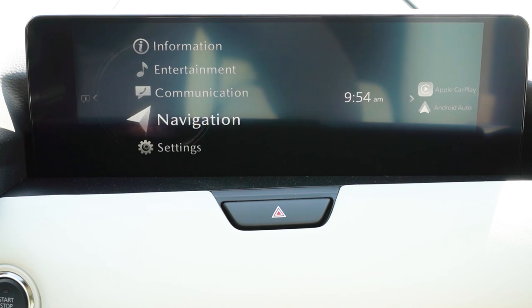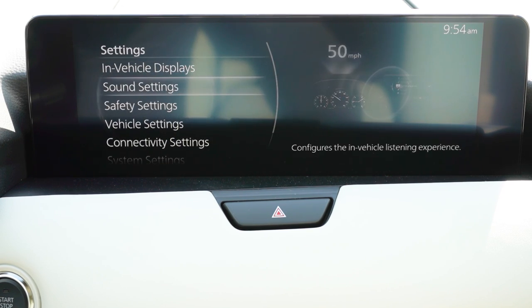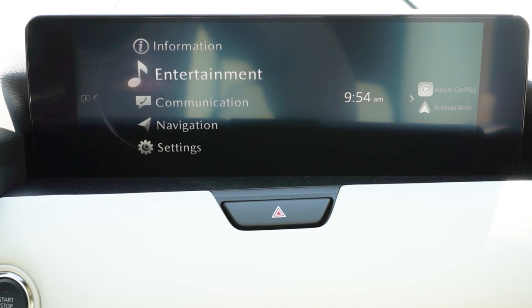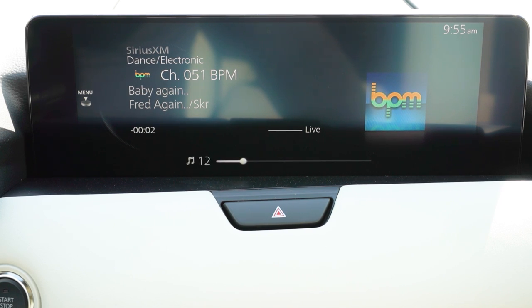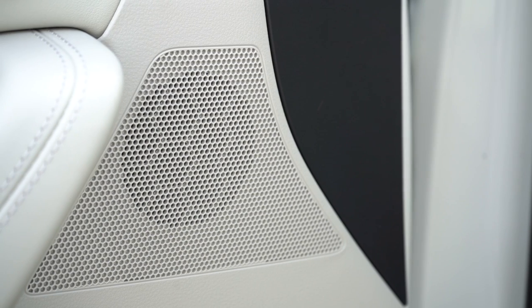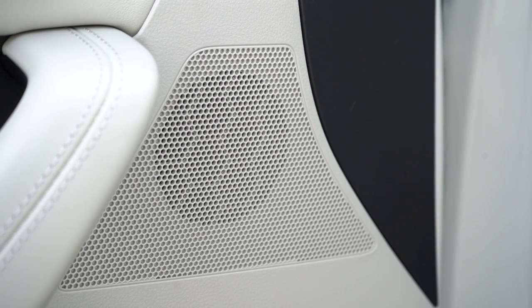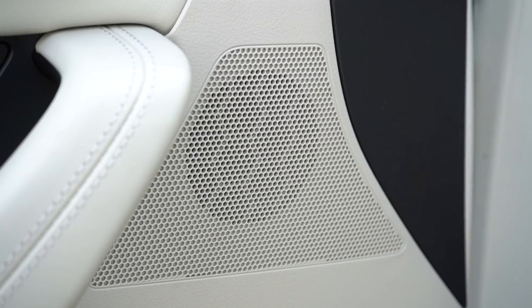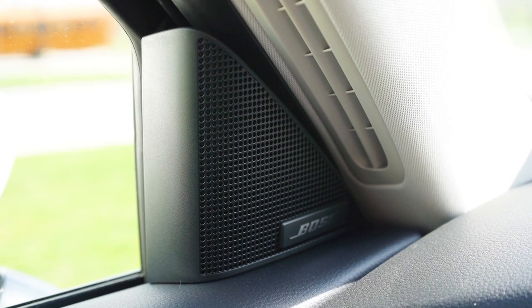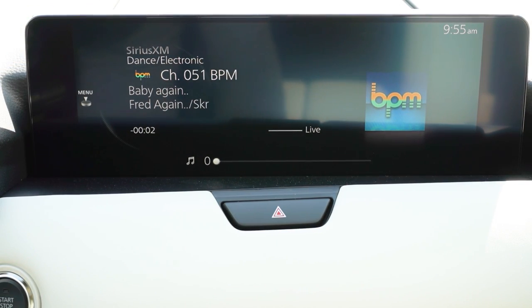For sound systems: 8 speakers on Select, Preferred, and Preferred Plus; a 12-speaker Bose sound system on Premium and up. We have the Bose system today — let's turn on the radio. That's actually really good. There's a ton of bass. That is an incredible sound system for the CX-90. If you're into music, I would 100% recommend that Bose sound system.